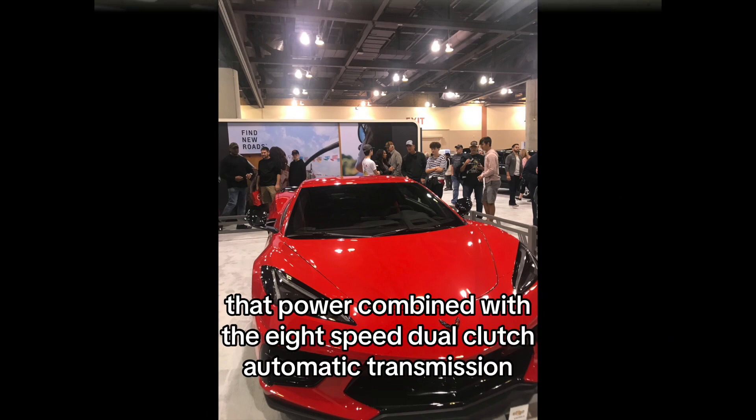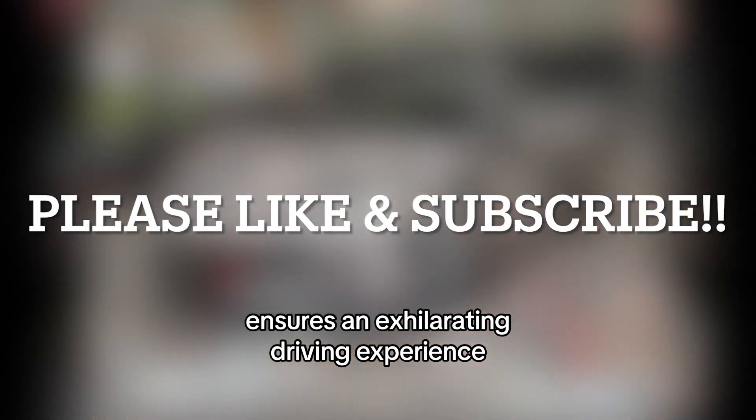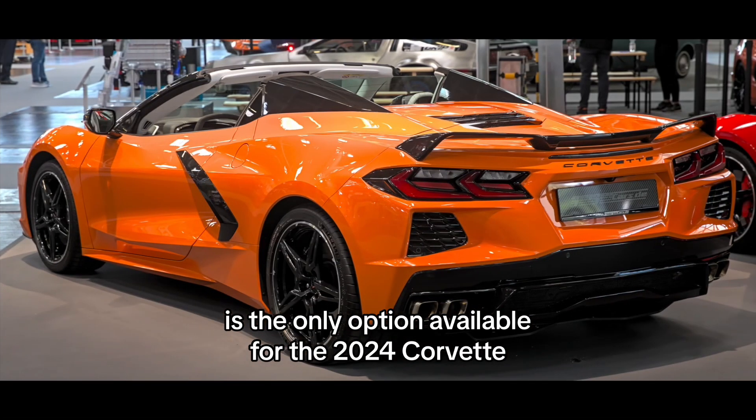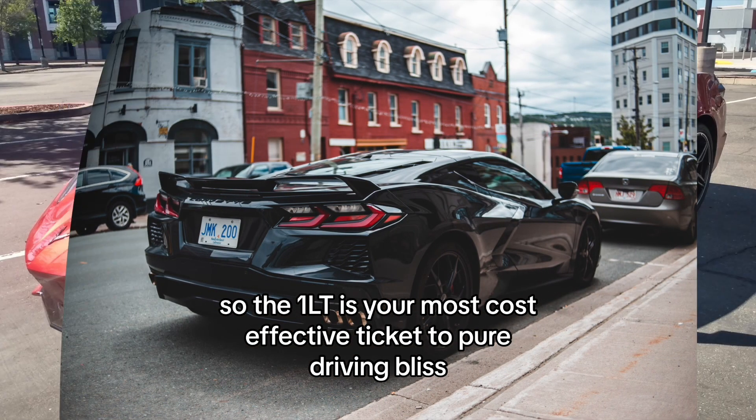That power, combined with the 8-speed dual-clutch automatic transmission, ensures an exhilarating driving experience. And this engine and transmission combo is the only option available for the 2024 Corvette, so the 1LT is your most cost-effective ticket to pure driving bliss.